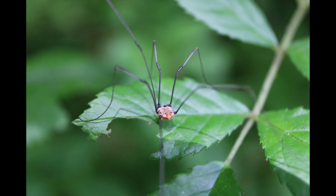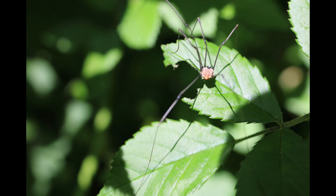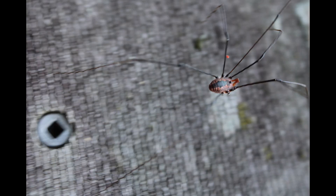Harvestmen do not have silk glands, unlike spiders. They do not have fangs which can inject venom, unlike spiders. They defend themselves by scent glands, which are located near the first pair of legs, and also by the use of detachable legs which may distract a predator while the Harvestmen escapes.